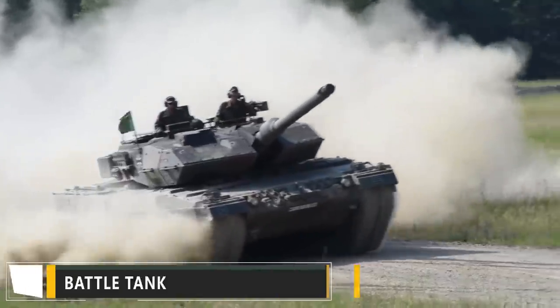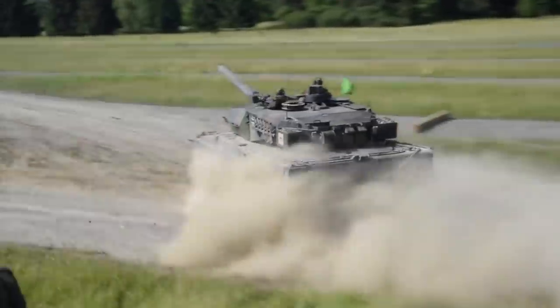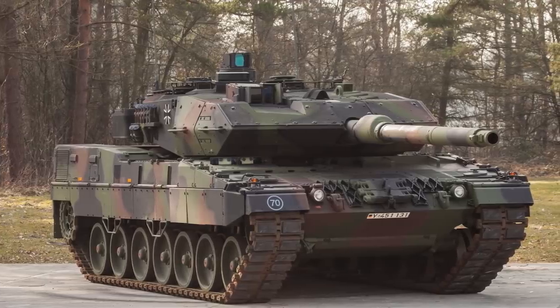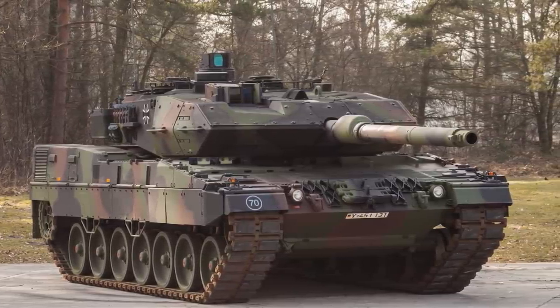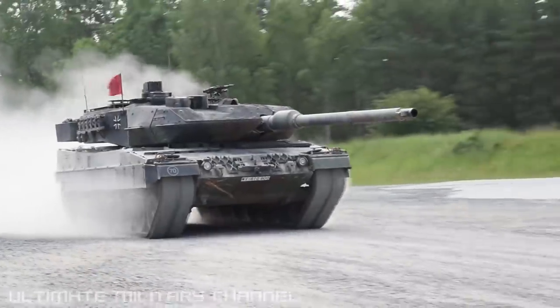Number 9: Leopard 2A7 Battle Tank. If you need to bring a bit of muscle to the battlefield, our next vehicle has you covered. The Leopard 2A7 is considered to be one of the best main battle tanks in current military use. Designed in Germany as the successor to the famous Leopard 2A6, this is one beastly machine.